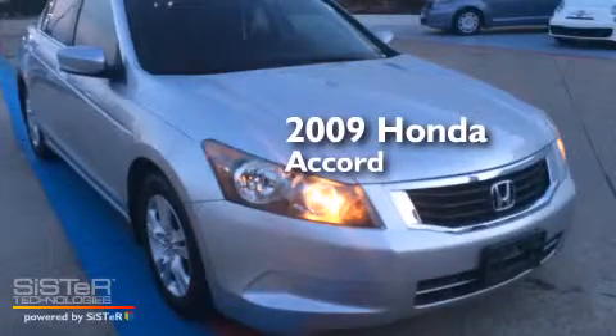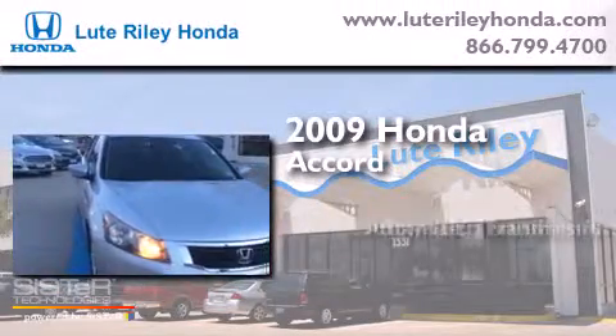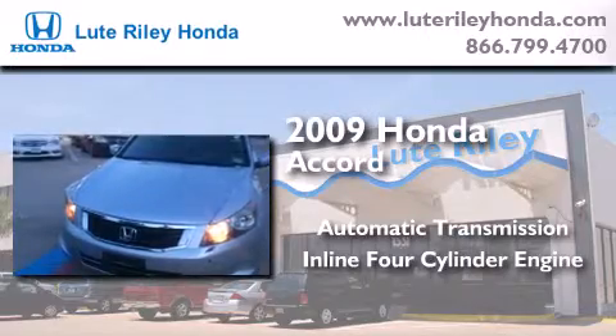This is a certified pre-owned 2009 Honda Accord. This four-door sedan has an automatic transmission and an inline four-cylinder engine.